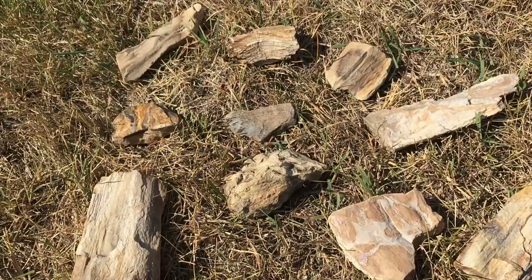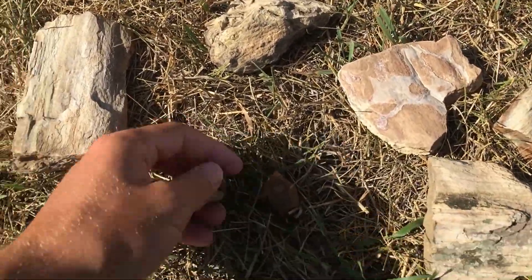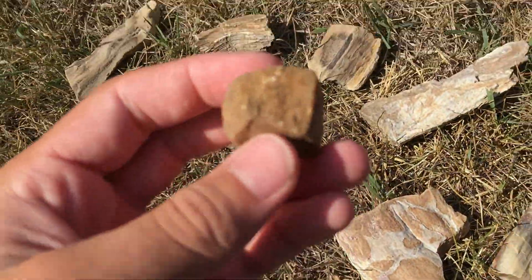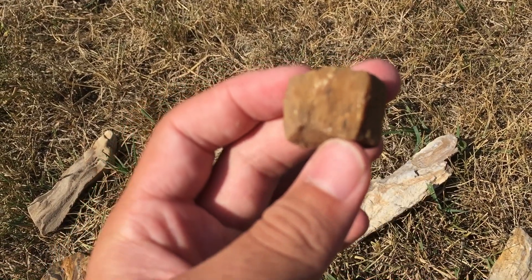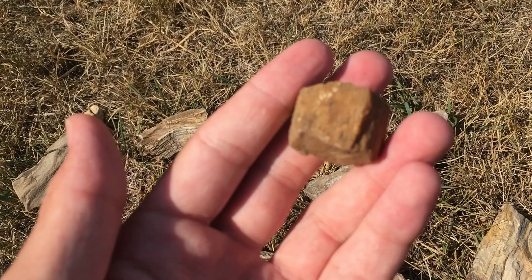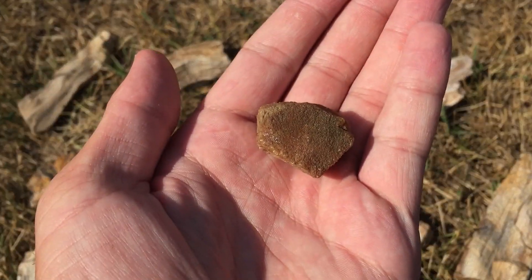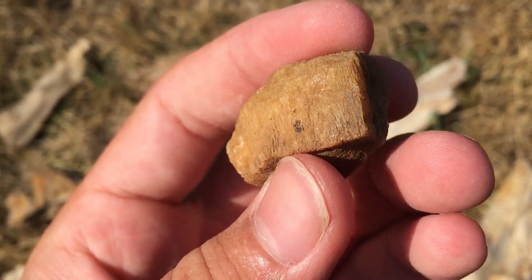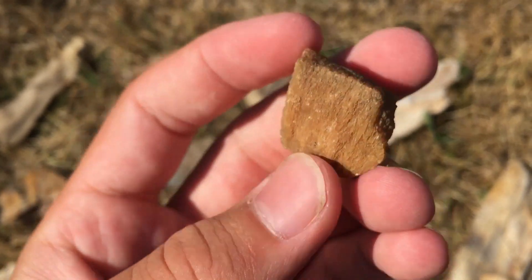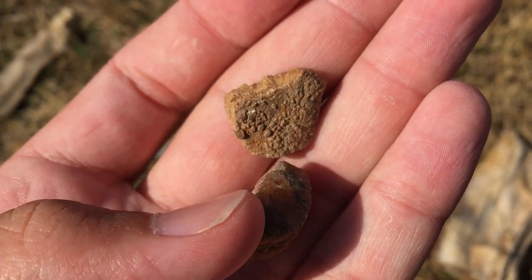That was the hunt. I forgot these pieces — these are pieces of calcite. Never found them at this place before, so I was kind of surprised to see them. They're a little different than just regular calcite. And then there's some of those smaller pieces. These are the only ones I found.